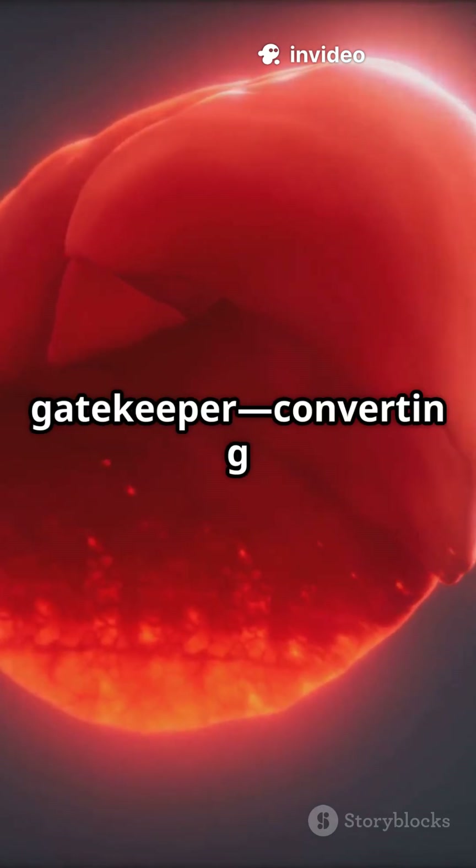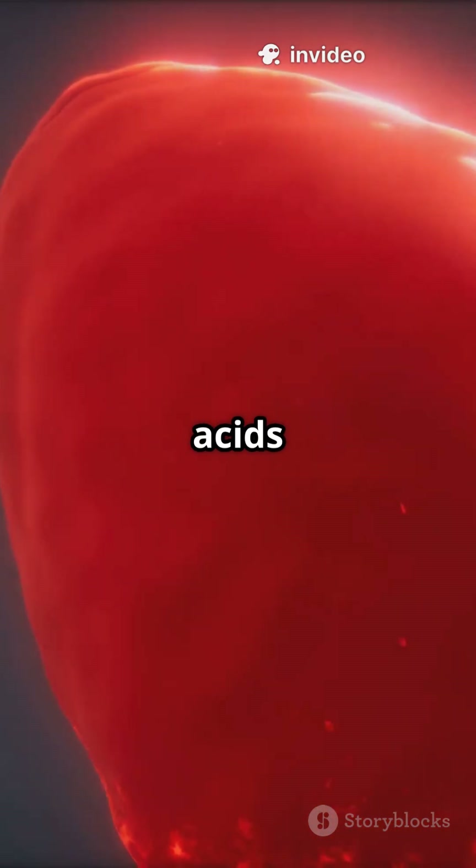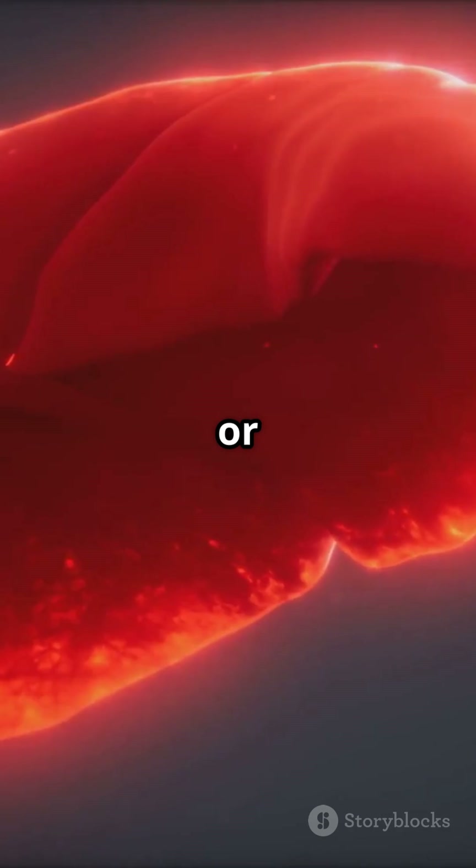Your liver literally acts as a gatekeeper, converting excess glucose to glycogen for storage, processing amino acids into proteins, and detoxifying any toxins before they can reach your brain or other vital organs.